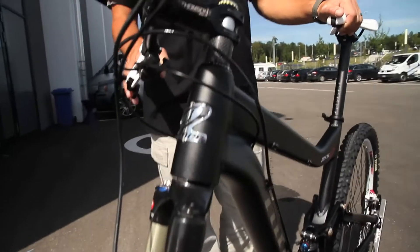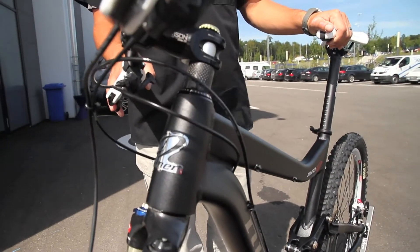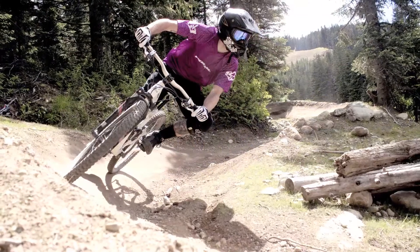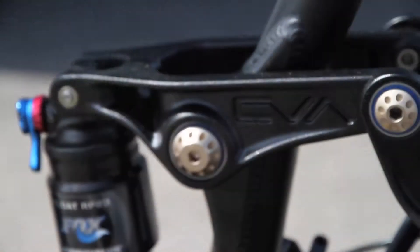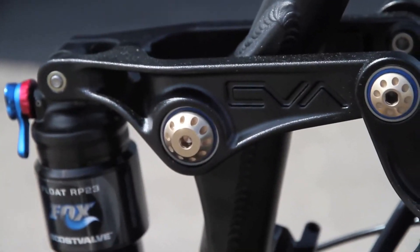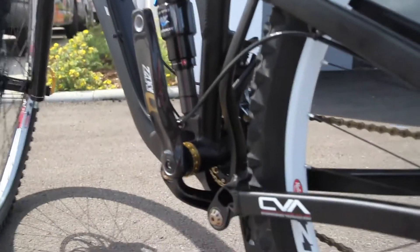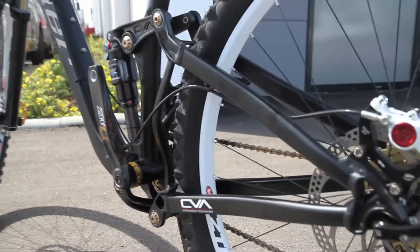The new WFO9 has a 69-degree head tube angle with a 140mm travel fork. The WFO still retains its 140mm of travel with our award-winning CVA suspension design. One of the best things about CVA is that it functions in all three chainrings and has no kickback to the suspension in any of those rings.